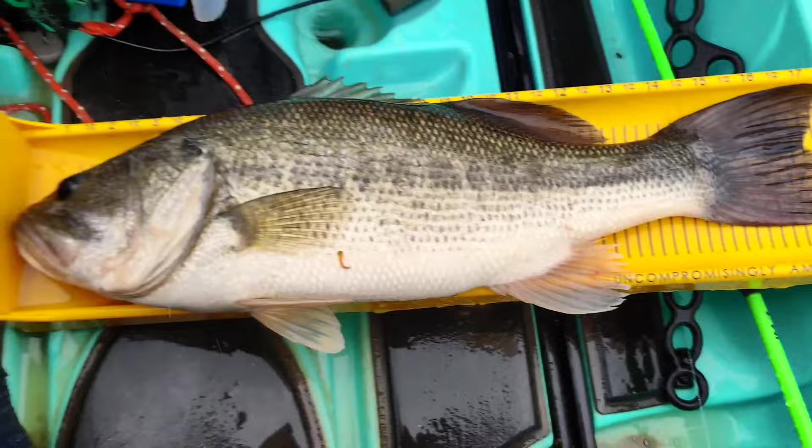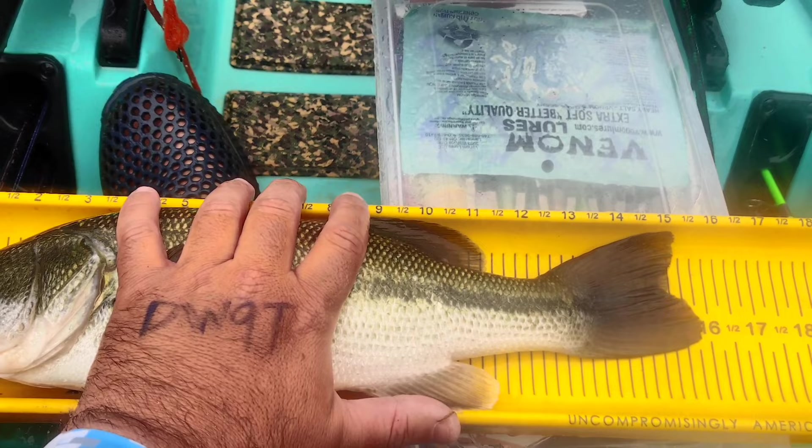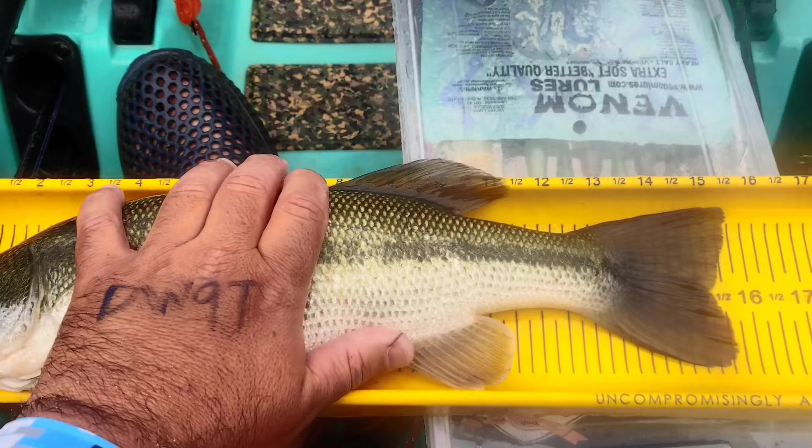18 inches right here! And hey guys, we got this one at 15.75 inches — his mouth just opened up but it's 15.75. We're going to go ahead and put him back in the water. Just a second, let me show him to the camera.